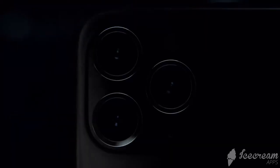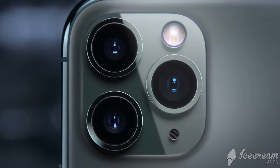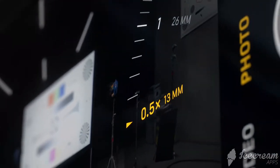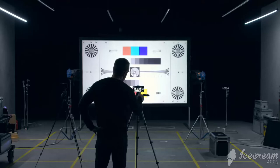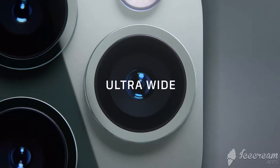The triple camera system combines cutting-edge technology with the extraordinary ease of iPhone. The redesigned camera interface complements the new hardware with a more immersive and intuitive experience. Telephoto, wide, and new ultra wide cameras.